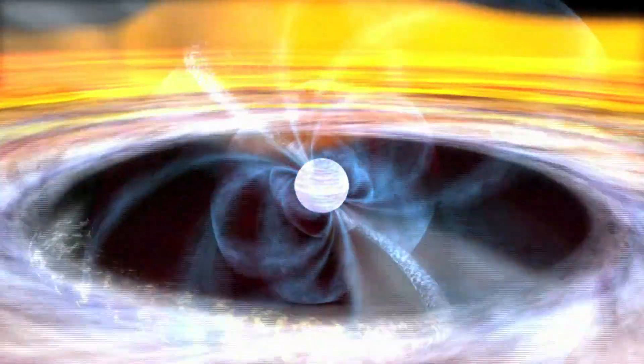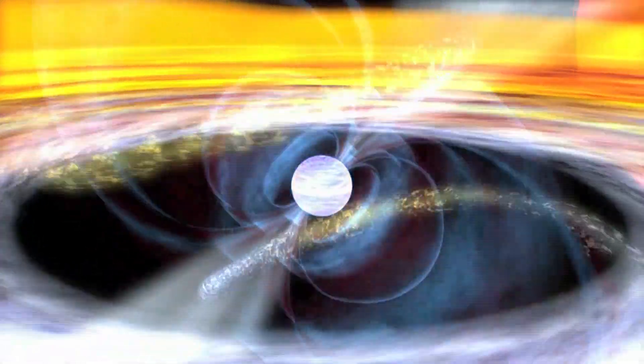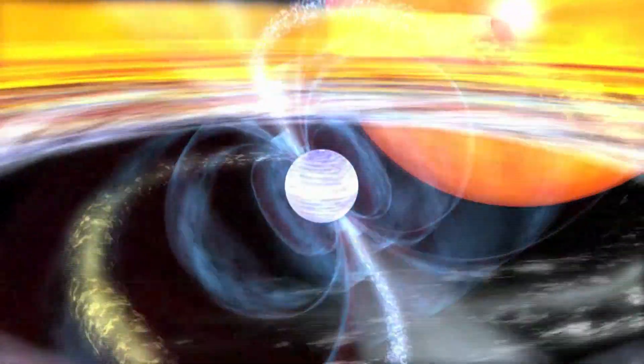Neutron stars were discovered almost by accident. A whole host of phenomena were discovered when we could first look into the infrared. So I expect that as we sleuth along trying to solve the mysteries that we can see, we'll bump into new things.